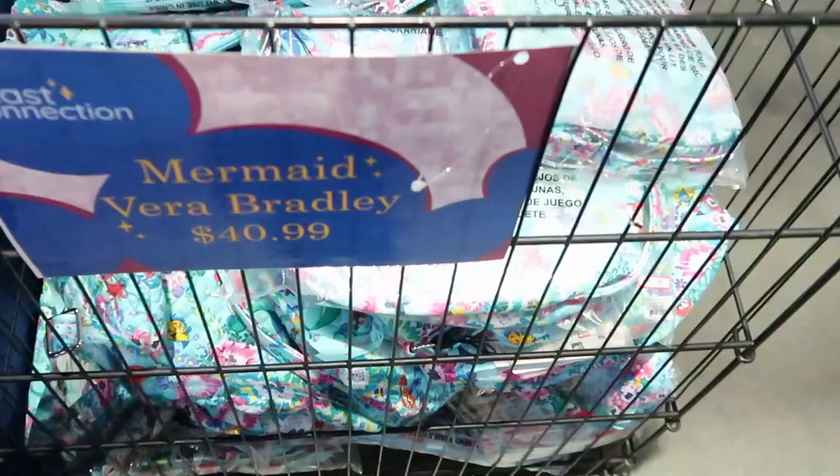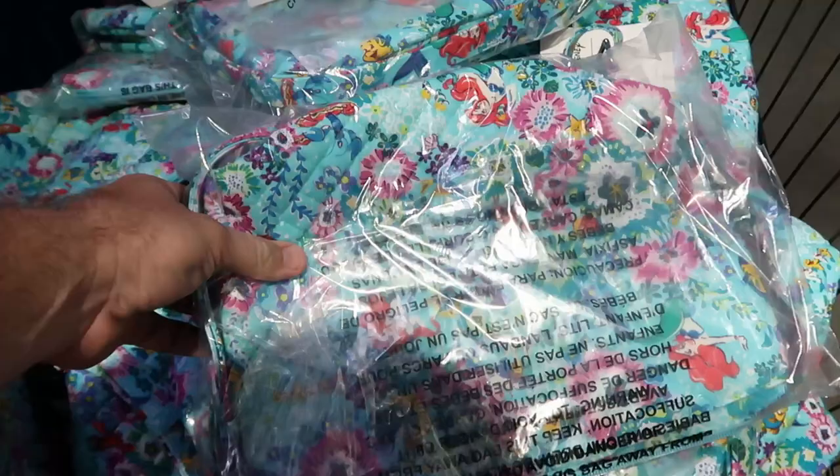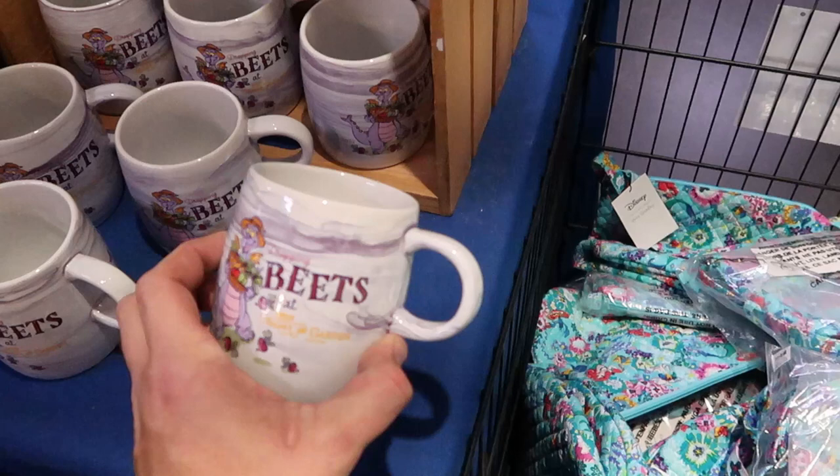There's a whole bin of the Mermaid Vera Bradley collaborations — those purses we see at the Character Warehouses — but over here they have them bagged up still. You got Ariel, Flounder — these are originally $80, now only $40.99.